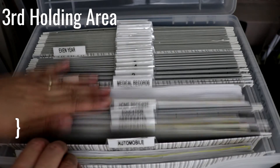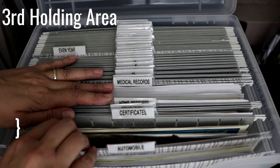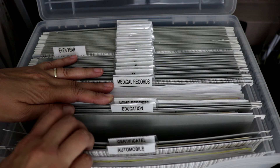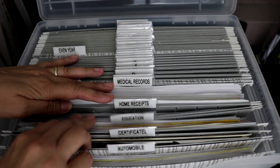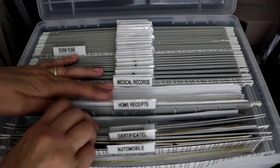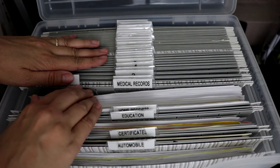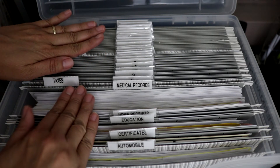A third holding area can be a fireproof safe if your file card, totes, or cabinet is not fireproof. In your third holding area you can have your permanent files, which are your automobile records including titles and maintenance records — so if you sell your vehicle in the future you can have all the documents together for the buyer. You will have your deeds, trusts, and wills, education records including degrees and transcripts, home receipts including renovation and large appliance receipts, and medical records including any diagnoses, immunization records, and important lab results, which can be very helpful for your children and their children to look out for anything that may be genetic.